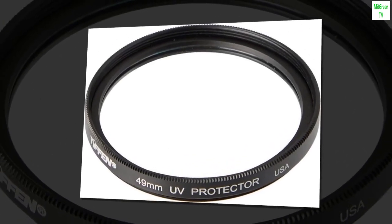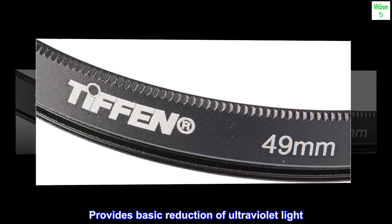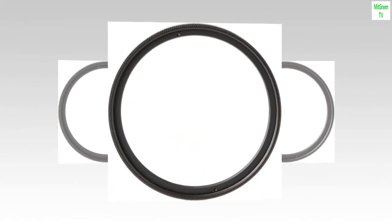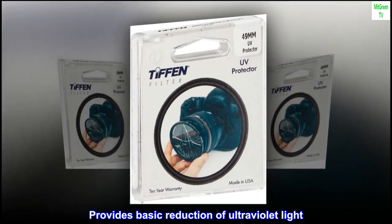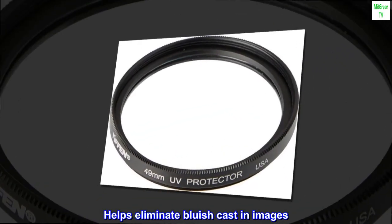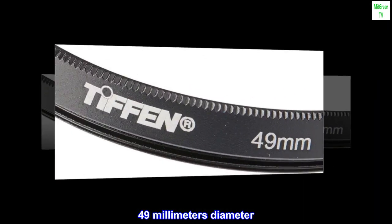Most popular protection filter. Provides basic reduction of ultraviolet light. Helps eliminate bluish cast in images. 49mm diameter.